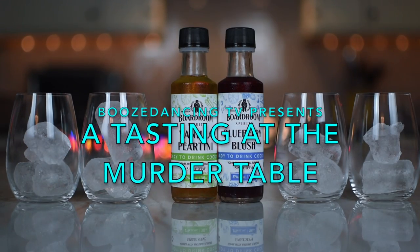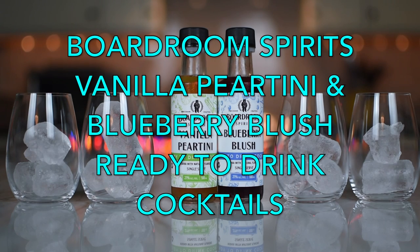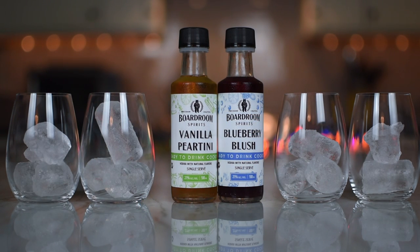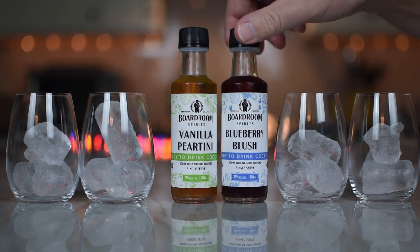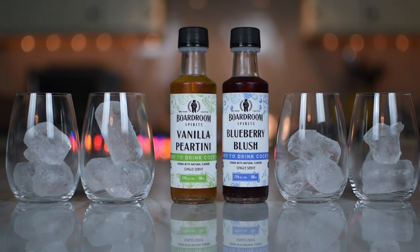We have two cocktails from our friends at Boardroom Spirits. These are ready-made cocktails — they are ready to go. They come in at 21% ABV. So we got the Vanilla Peartini and the other one is the Blueberry Blush.